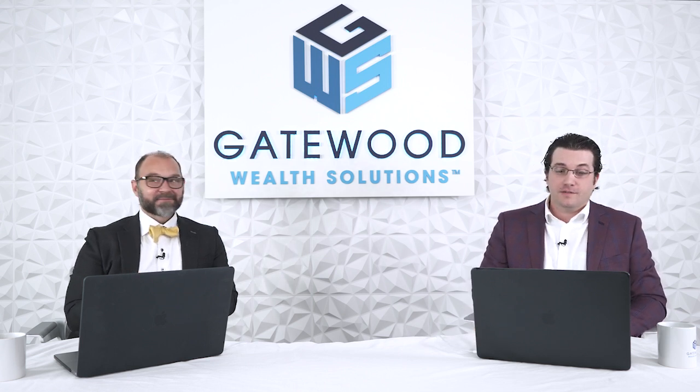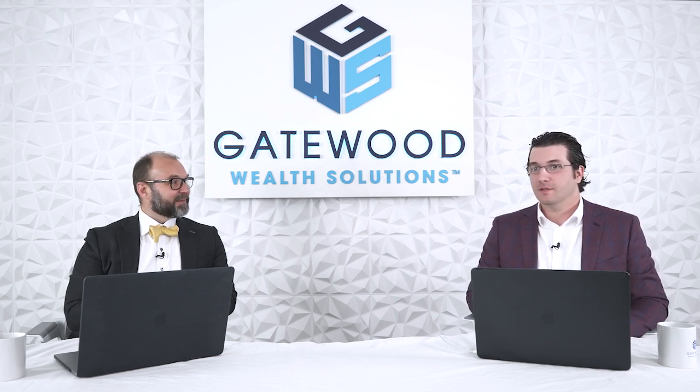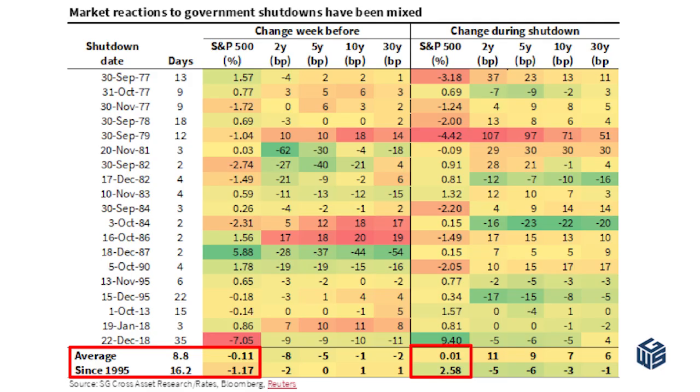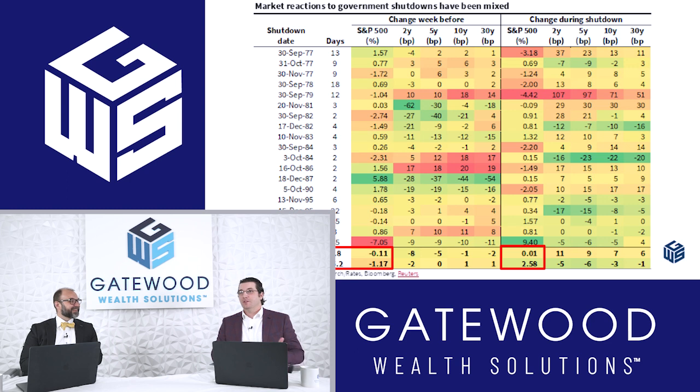A lot of headlines came up pretty fast. On government shutdown odds — I'm not going to put a probability on it. Well, I know that it will reopen. We can look back at the market reaction, and it's been mixed since inception — this goes all the way back to the 70s. Looking at the average S&P 500 move one week before, on average, down 11 basis points. So this isn't something you should trade on. Then when we look at the change during the shutdown, up one basis point — nothing significant at all in terms of trading.